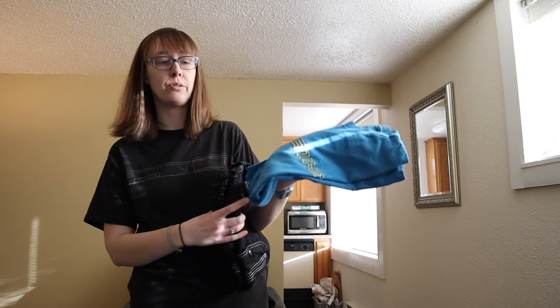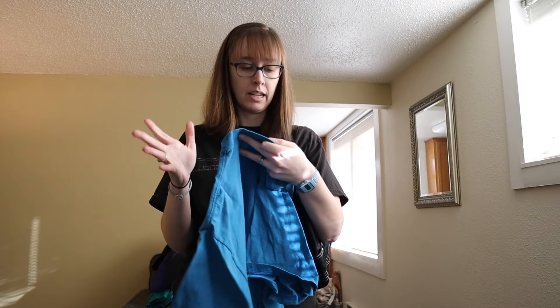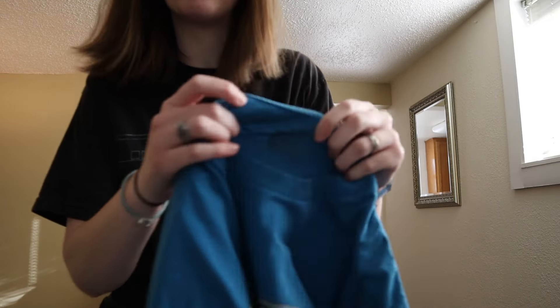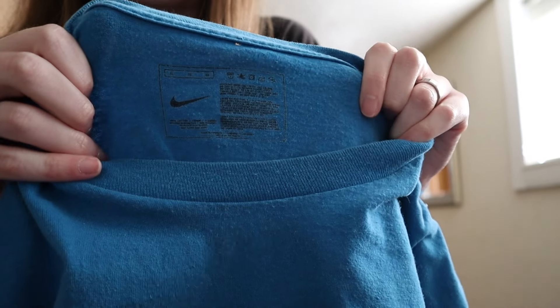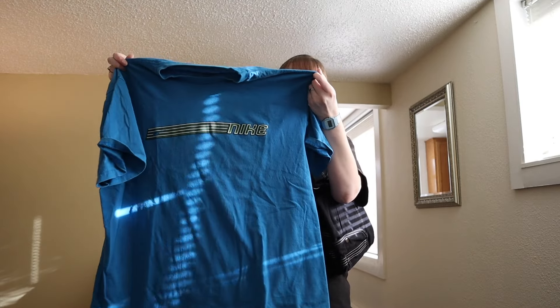These are the last two things — first, a mid-2000s Nike shirt, size extra large with a screen print. I believe this was around the 2005 to 2007 timeframe for Nike. Just a basic tee.